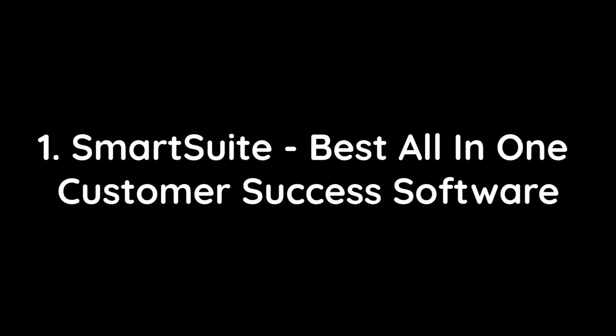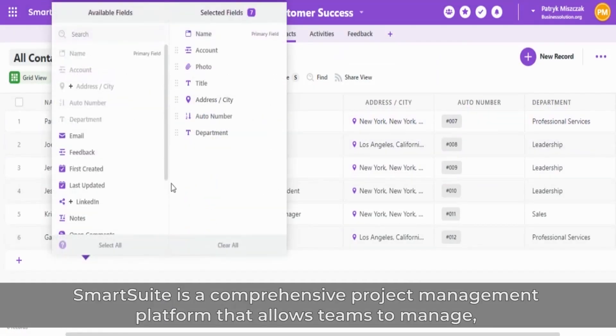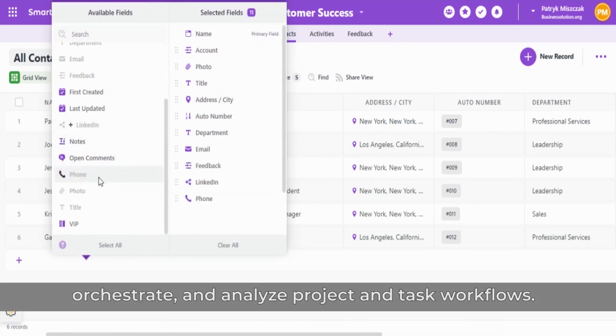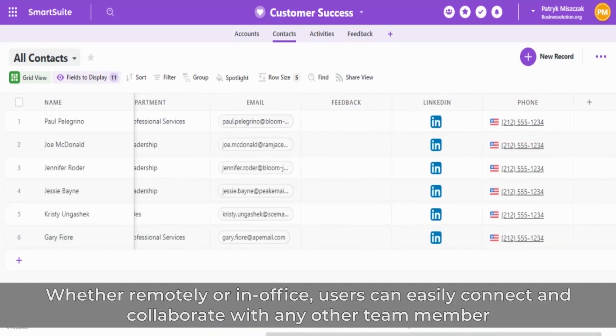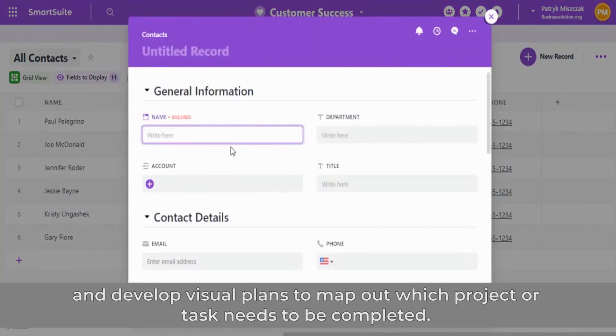1. SmartSuite – Best All-in-One Customer Success Software. SmartSuite is a comprehensive project management platform that allows teams to manage, orchestrate, and analyze project and task workflows, whether remotely or in office. Users can easily connect and collaborate with any other team member and develop visual plans to map out which project or task needs to be completed.